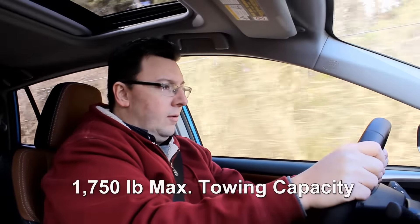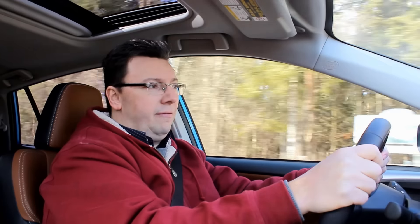I'm Eric Novak, and coming up I'm going to take a look at the all-new 2016 Toyota RAV4 Hybrid.